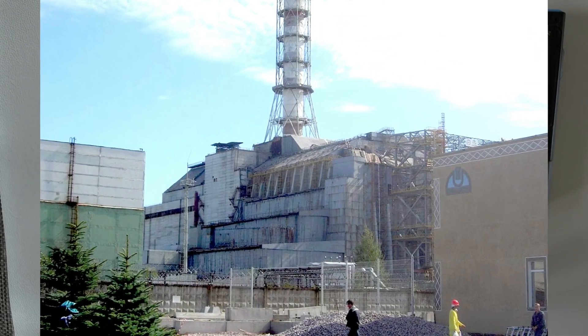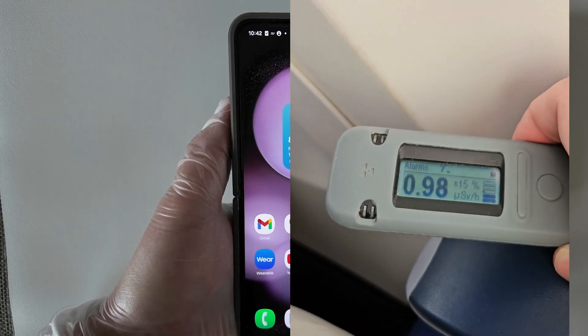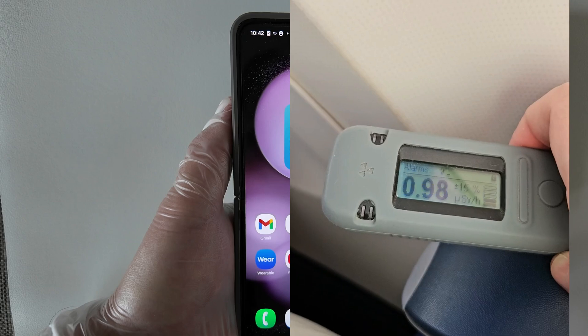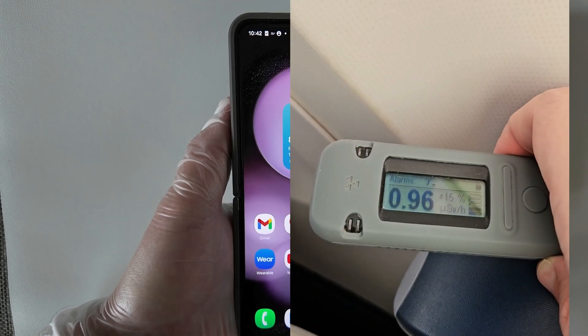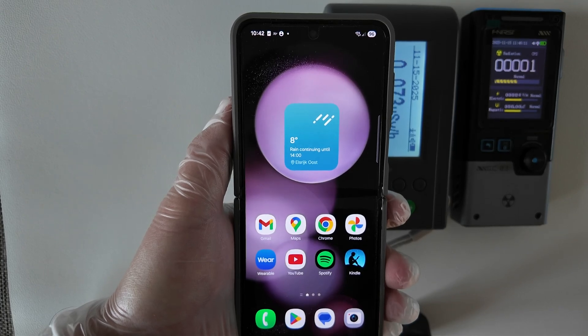Ionizing radiation is not always dangerous. For example, during a flight, because of cosmic radiation, you have a radiation level about 10 times more than on the ground. There is also a background radiation level that is never zero, and we can see it on the Geiger counter.